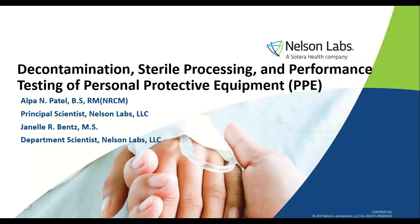Today we are joined by two members of the Nelson Labs team: Alpha Patel, Principal Scientist, and Janelle Benz, Department Scientist.